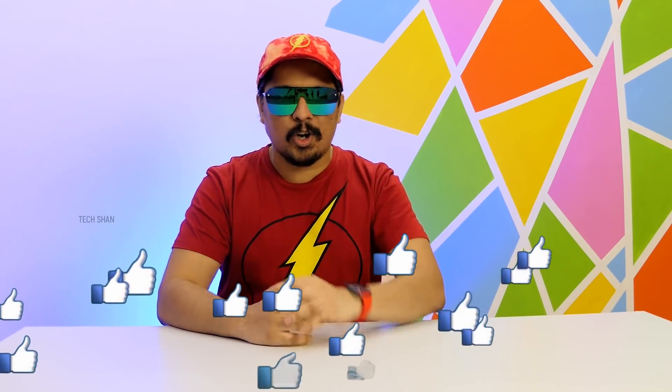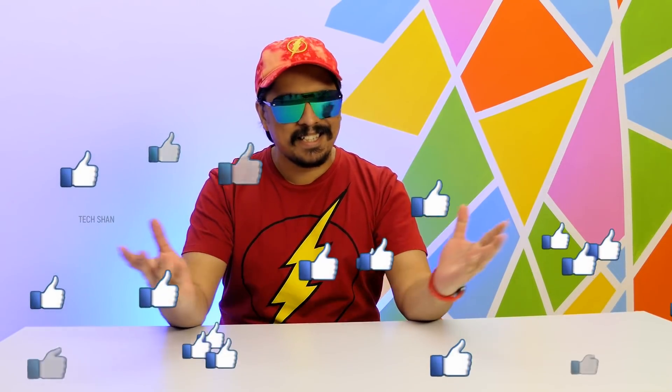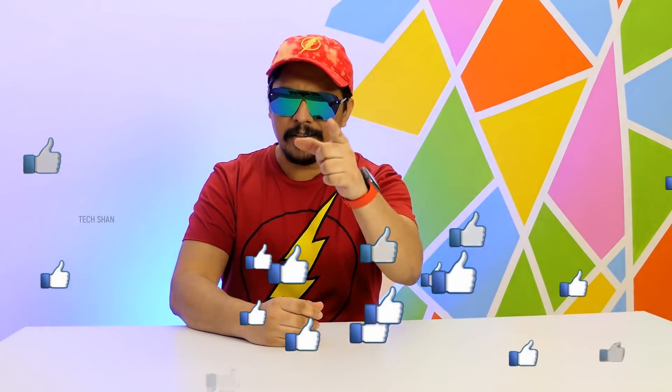What's up guys, Tekshan here back with another Cooltech episode. It's been a while since we did a Cooltech under 250, finally here it is — buckle up, super tight budget but still some amazing cool and handy products that you'll totally love. Sit back and enjoy, and as always if you end up liking this video make sure to smash the like button. That's all I request from you guys.